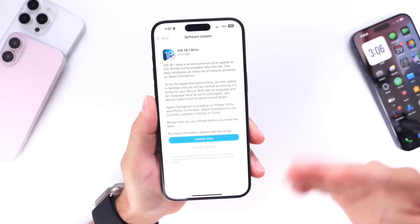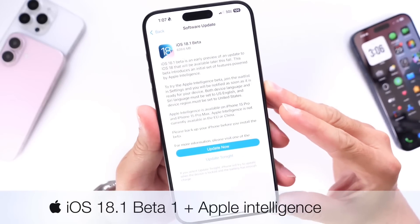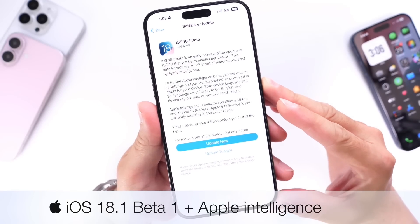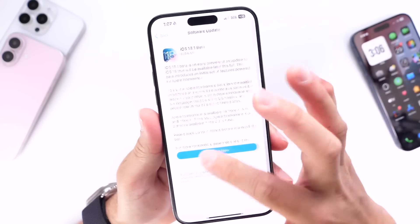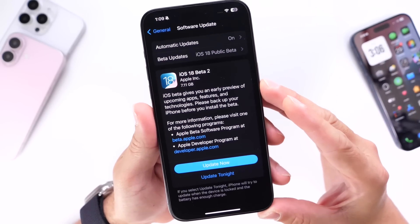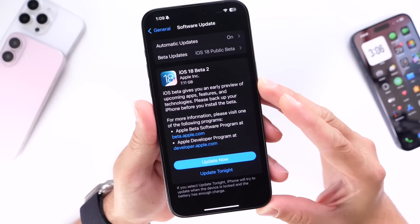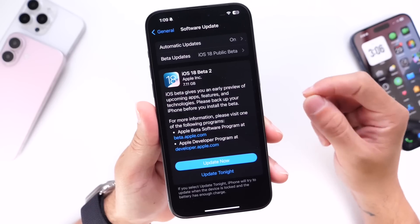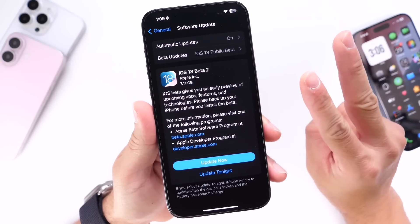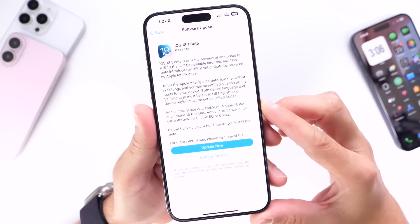Apple has officially released iOS 18.1 Developer Beta 1 for devices compatible with Apple Intelligence. Apple also released today the second public beta for iOS 18.0, so Apple is currently testing two different versions: iOS 18.0 which is sitting in public beta 2 and developer beta 4, and the first developer beta for iOS 18.1.